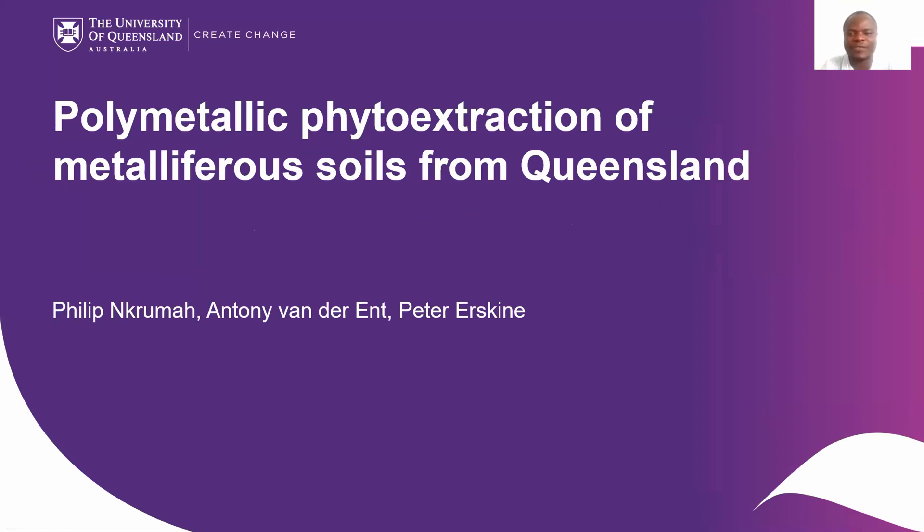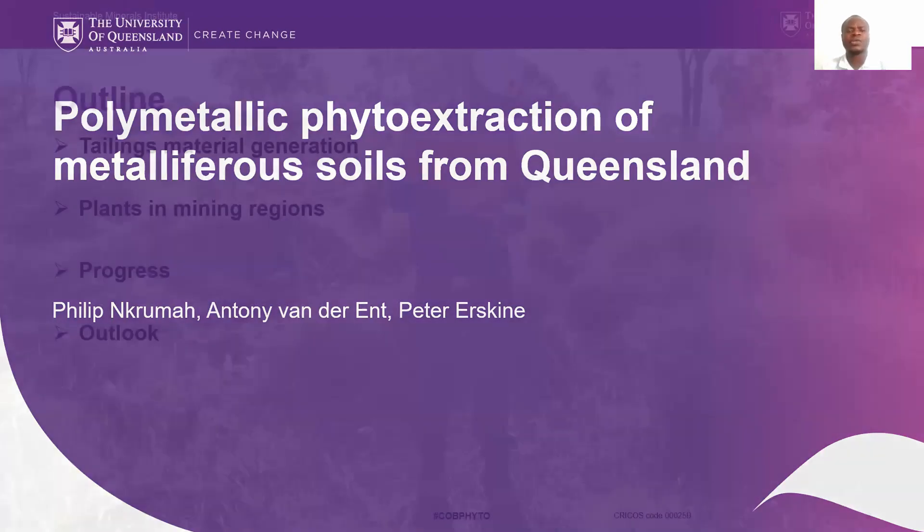I'm going to present on polymetallic phytoextraction of metalliferous soils from Queensland. I'm doing this project along with Anthony van der Rente and Peter Esken, and we have some other RHD candidates, Roger and Emilia, also supporting alongside. This will be a brief progress update on the complex ore body project, touching on tailings material generation and how valuable plants in mining regions are, as well as our progress and future outlook.